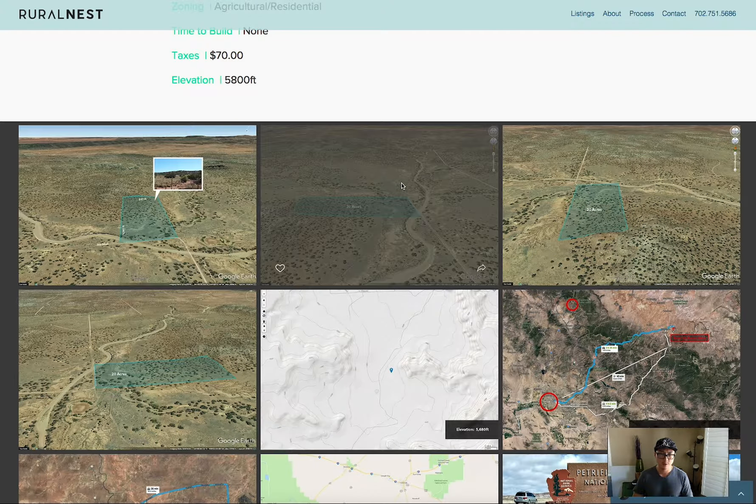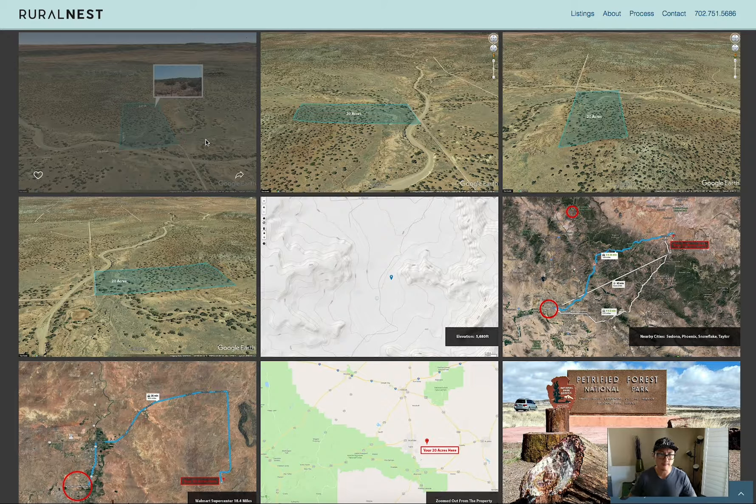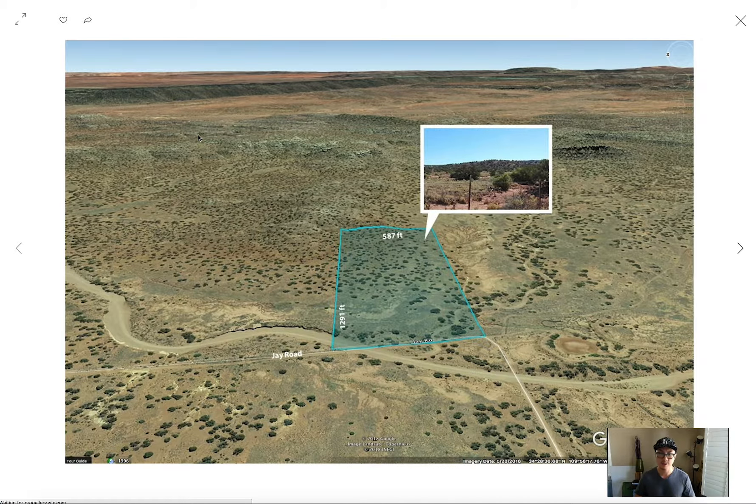In this section there are thumbnails of the property along with maps. I'll show you the property line here and give you a good estimate of where everything is. The length of the property is 1,291 feet and the width is 587 feet. This picture is from the previous owner, who said there's a fence on it — I haven't been there personally, but it would be nice to have a fence.